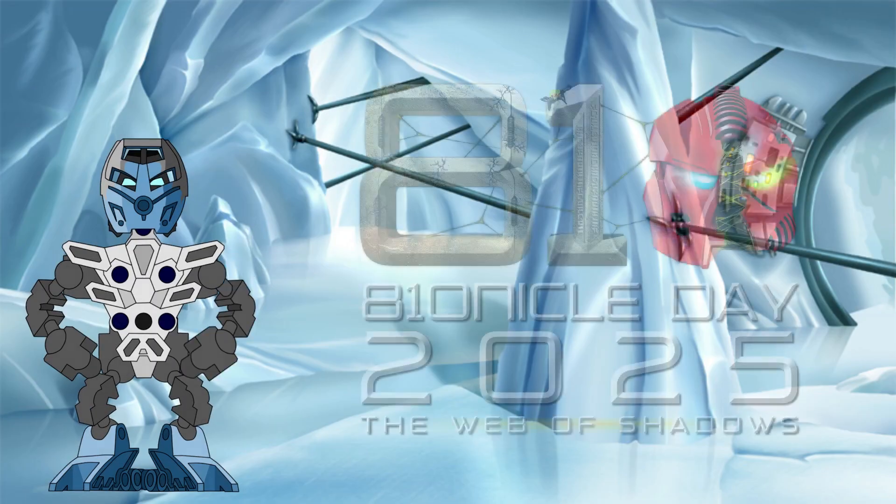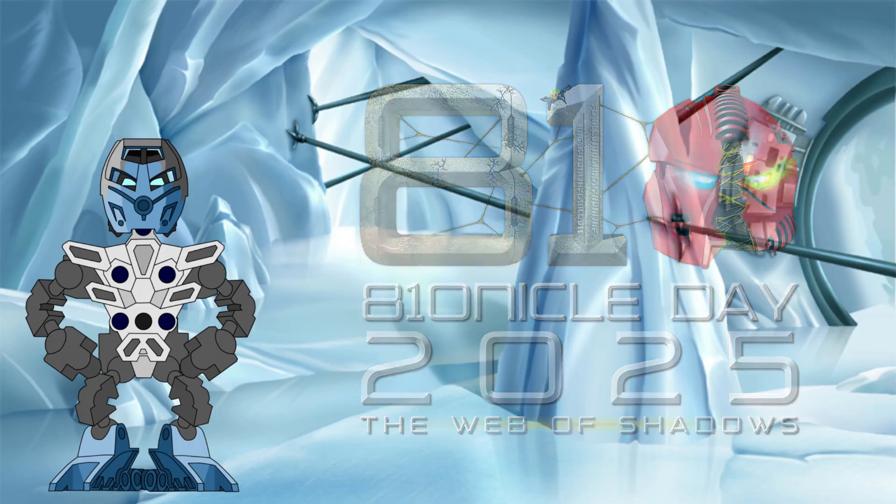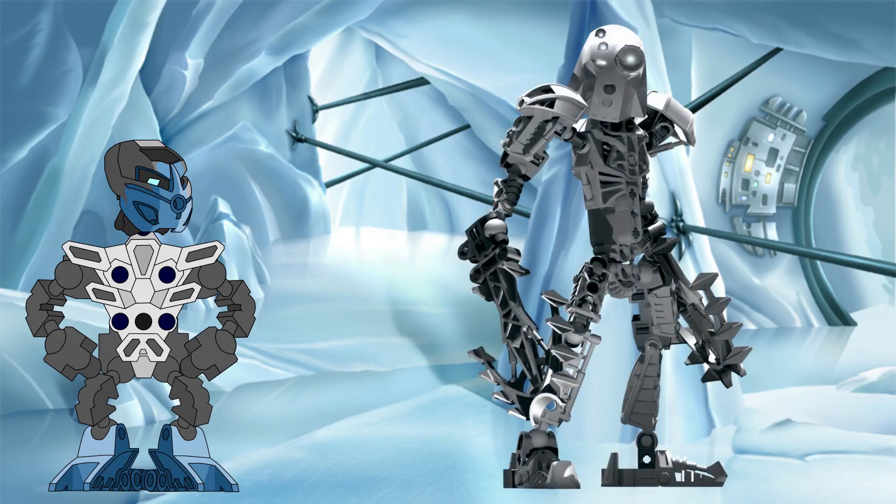Hello all! Happy Bionicle day, and welcome to the Knowledge Tower, where we investigate the science behind the Bionicle legend. Of all the characters within Bionicle, I don't think there is any who demonstrates as clear an affinity for science as Nuju.